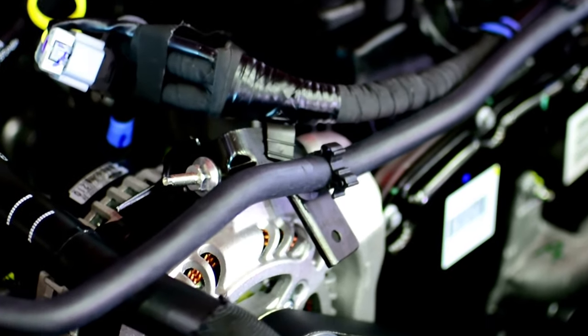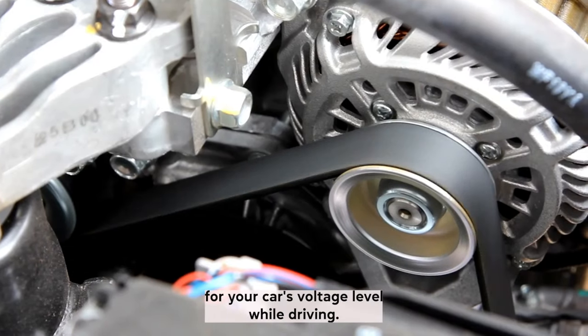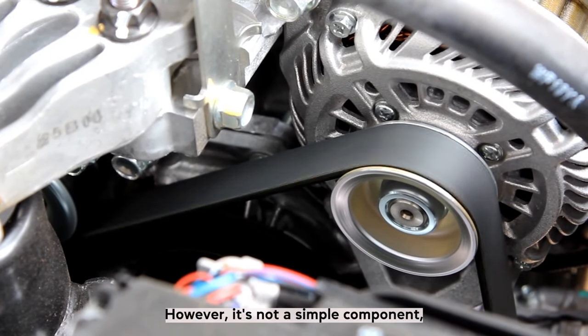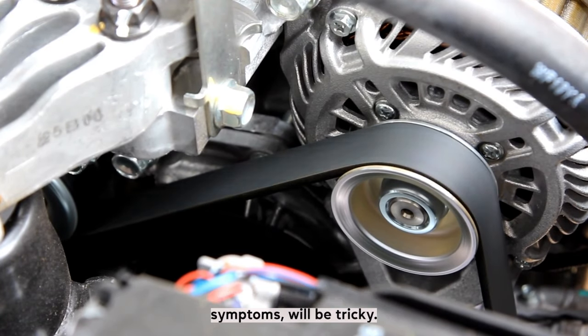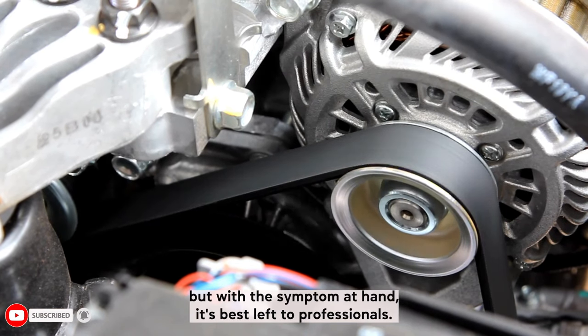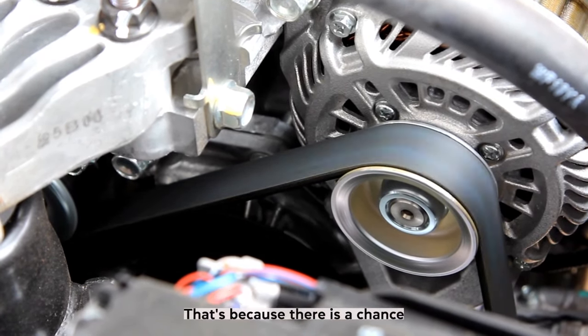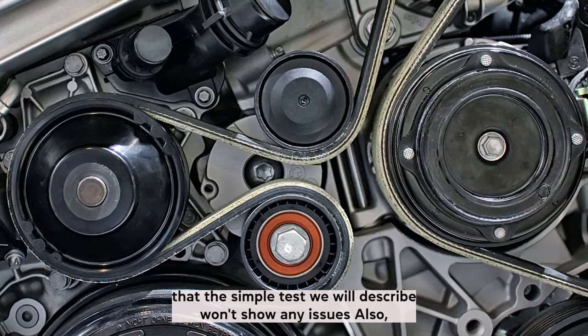A faulty alternator is the most likely cause because it's directly responsible for your car's voltage level while driving. However, it's not a simple component, so figuring out if it's faulty — especially with intermittent symptoms — will be tricky. There are ways you can test your alternator, but with the symptom at hand, it's best left to professionals, because there is a chance that the simple test we will describe won't show any issues.